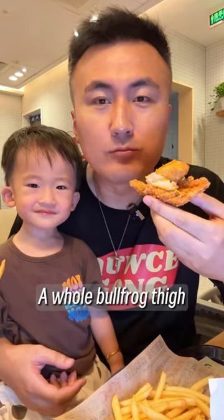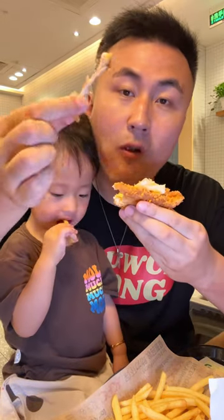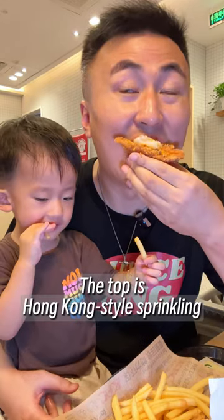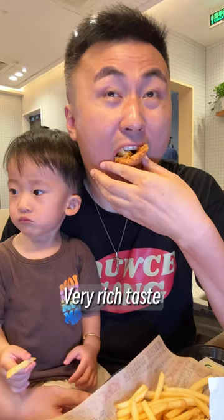A frog thigh with crispy outer skin that looks very enjoyable. The top is Hong Kong style, a little spicy and fragrant, and below is a fried chicken chop — very rich.